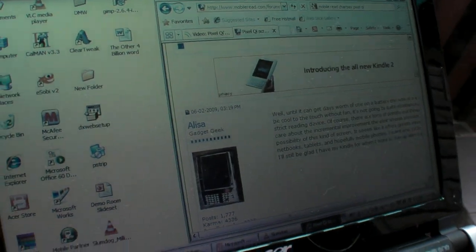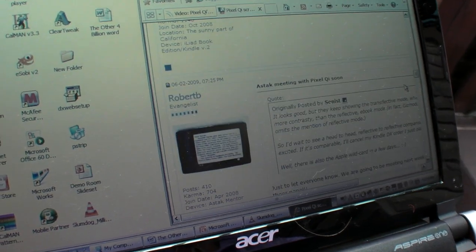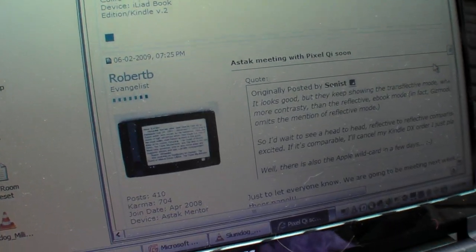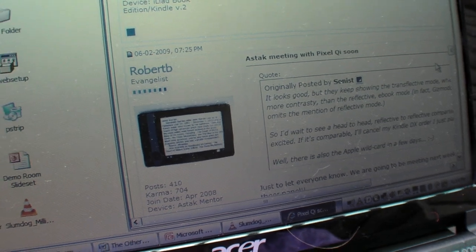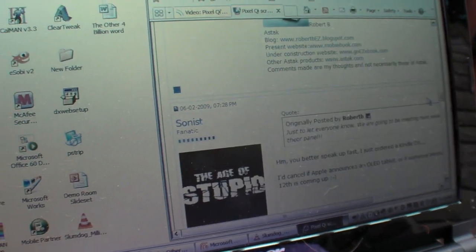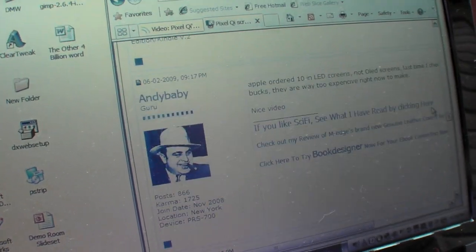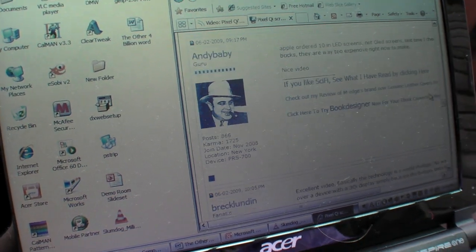This is from Mobile Read: Battery Life. And: keep showing transflective — reflective mode. We can compare to the Kindle — we'd like to see that. I just ordered the Kindle DX. I like my Kindle too. Apple ordered 10-inch LED, not OLEDs.